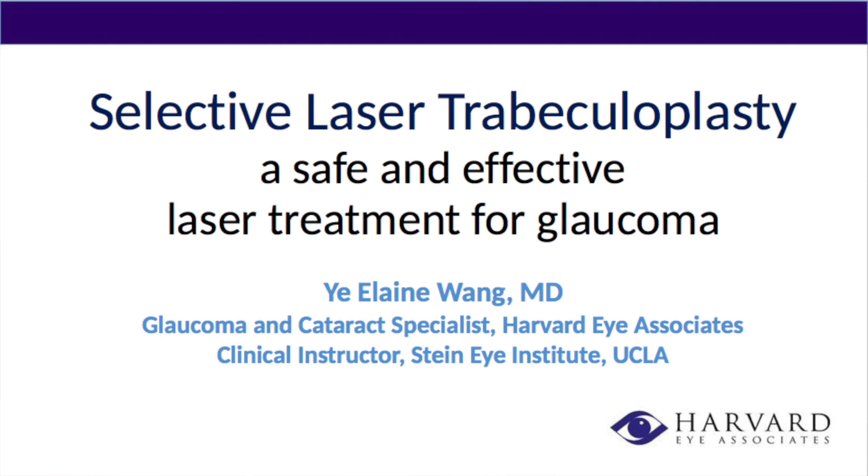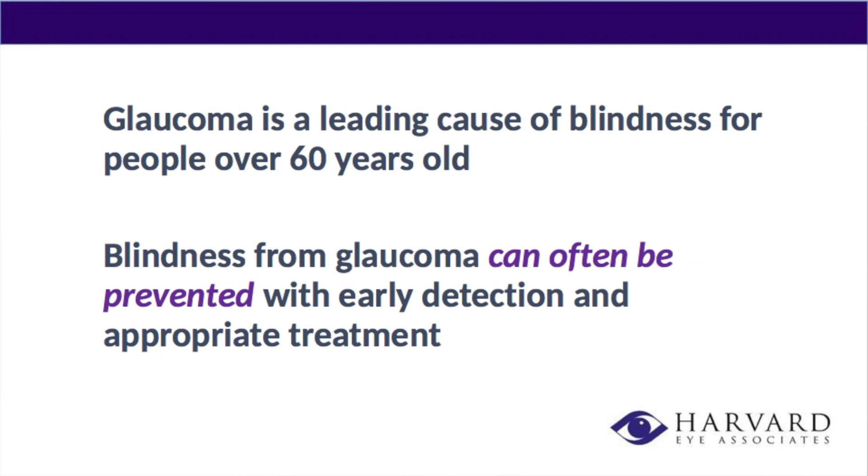Just to remind everybody, last time when I was here at TV6, we talked about what glaucoma was. To refresh your memory, it is a leading cause of irreversible blindness for older people, especially those above the age of 60. Unlike cataracts, which people are more familiar with — a reversible cause of blindness where you can have cataract surgery and see a lot better — glaucoma damage is permanent. That's why we're usually very careful and cautious, trying to identify and treat glaucoma at the very beginning so we don't miss the opportunity to prevent blindness.